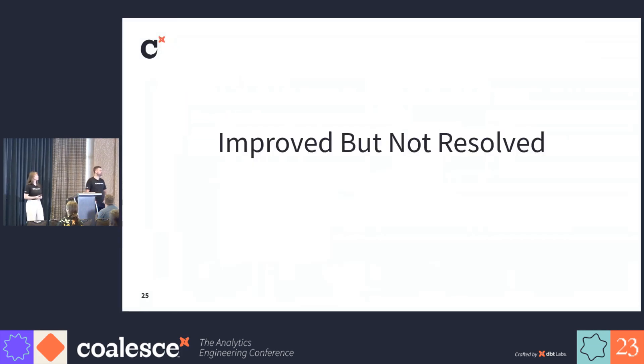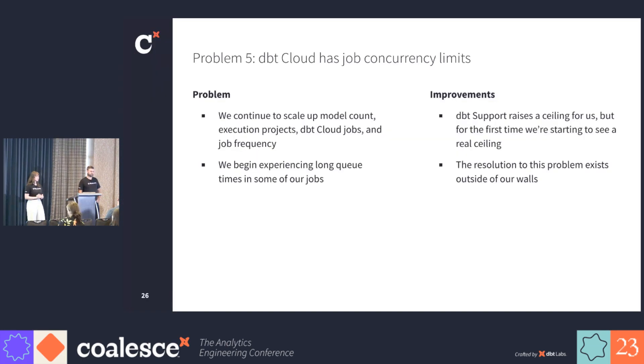Up to this point, we've had four problems that we were able to overcome on our own with a little bit of help from dbt support. We've got two more that we weren't able to solve on our own, or we've made slightly better but haven't fully solved yet. As we continued to scale up, we started to experience very long queue times inside of our jobs and learned about the concurrency limits that exist in dbt cloud. At the time, we reached out to dbt support again. They bumped us from five concurrent runs to 10 to 20. We were able to get past our problem at that time, but luckily dbt removed that concurrency limit altogether now, so it's no longer a problem for us.